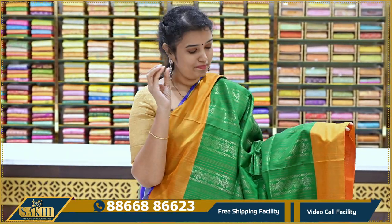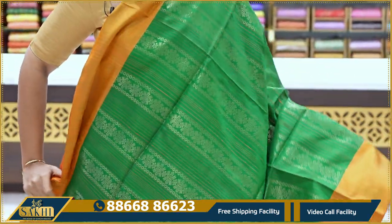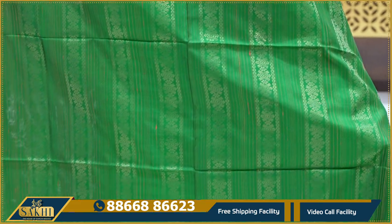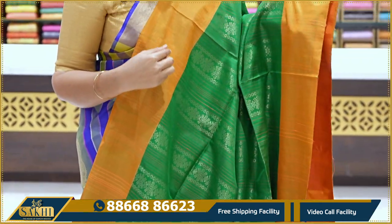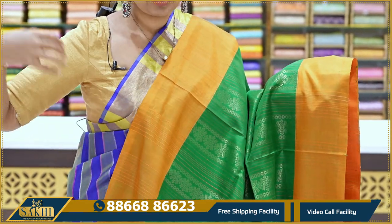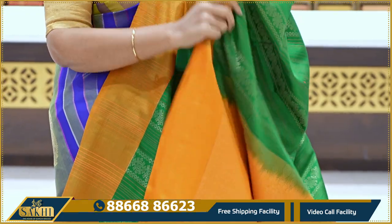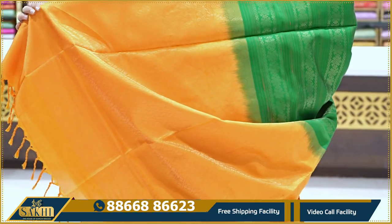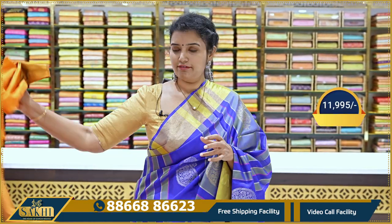This is a proper rustle, very nice bright green with mustard combination saree. It has two-sided border ratio with continuation weaving. Mustard with orange color lines on the border. Pallu and blouse included. The price is ₹11,995.